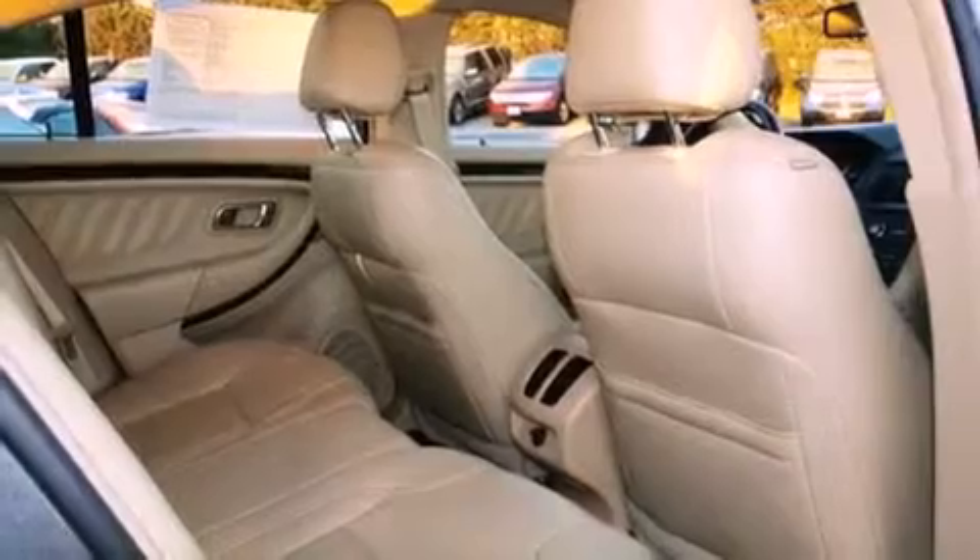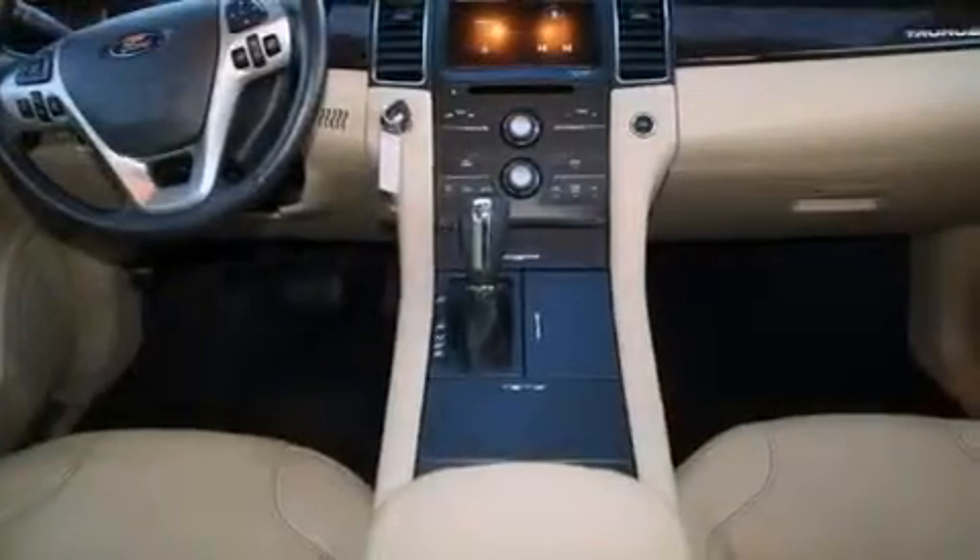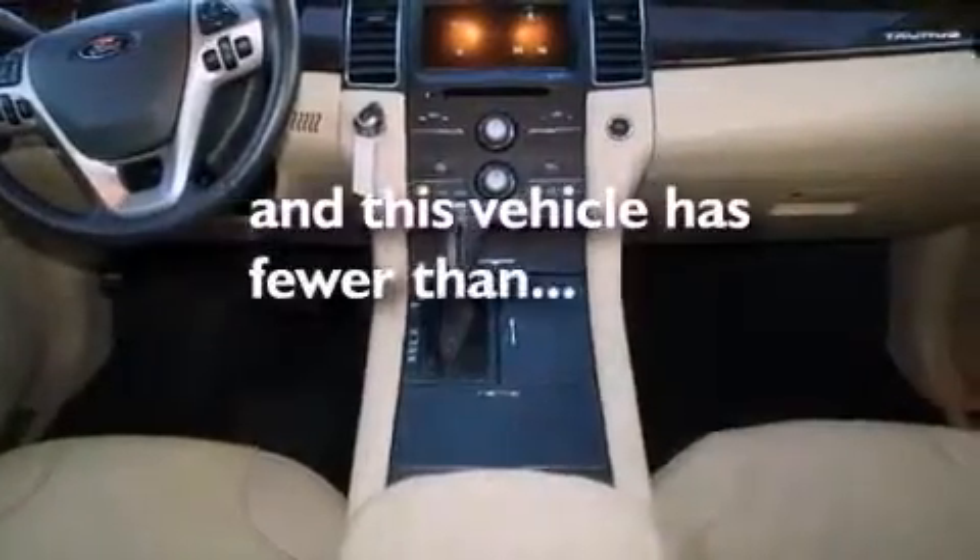Tinted glass, rear curtain airbags, heater vents for rear-seated passengers. And this vehicle has less than 21,000 miles.